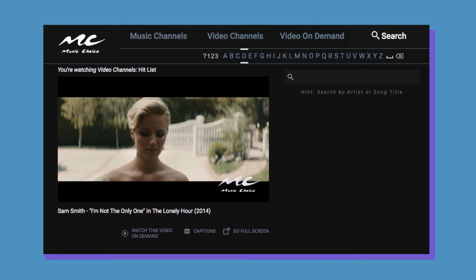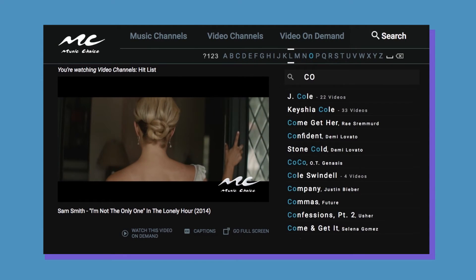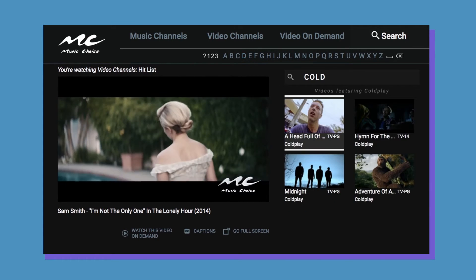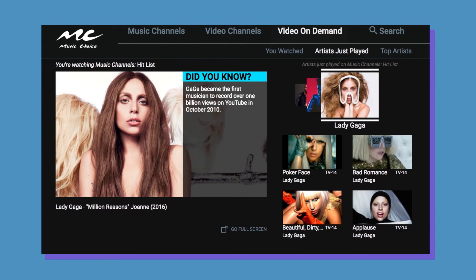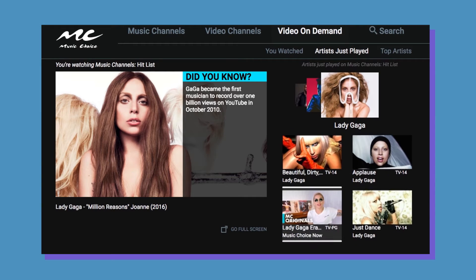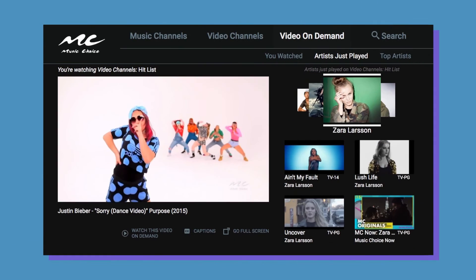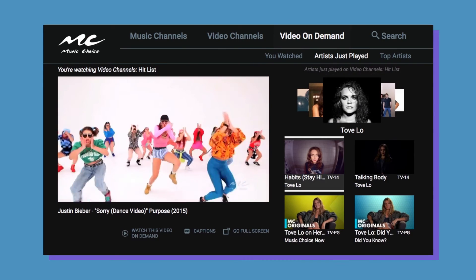Looking for something specific? Just use the search function on the upper right-hand corner of your screen. Once you start entering the first letters of the artist or video, your options will begin to appear on the carousel below. The carousel on the right doesn't just list all available channels — it also brings up all content directly related to the song you're listening to, such as music videos and original Music Choice shows. By scrolling to the left, you'll find artists just played with their related interviews, music videos, and more appearing below.